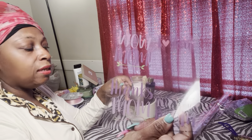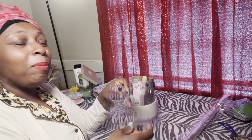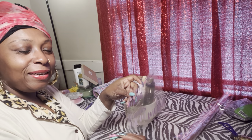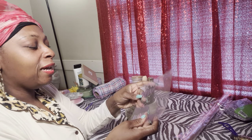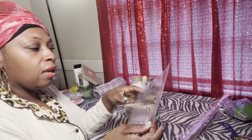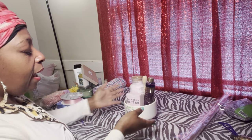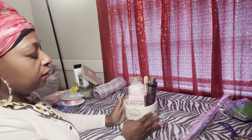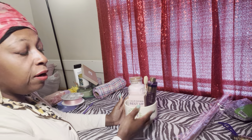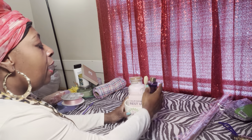I broke my nail at church last night, y'all. I was trying to make these nails last another week — I actually could have glued the piece back on but I lost it, so I was like, dang, I gotta go to the nail shop today. Anyway, this is what the stickers look like. I told you guys — I'm not a big sticker girl, I don't like a lot of stickers. I may use one here or there, but I don't like to put five or six different ones. Some people do — it's just your preference.